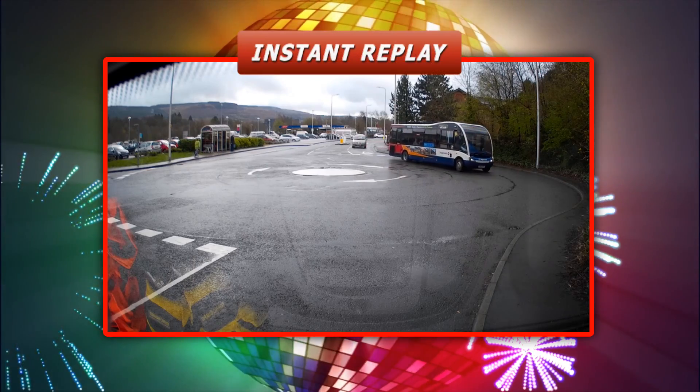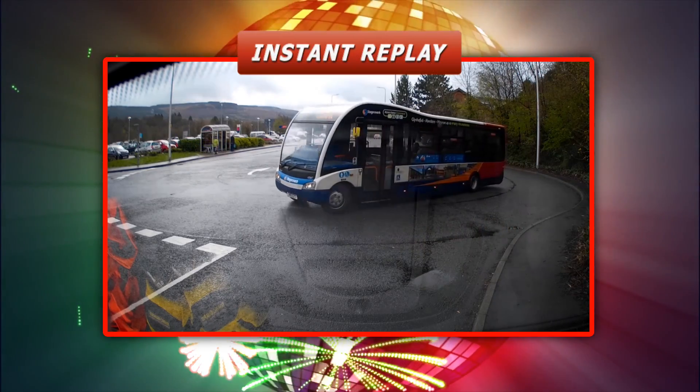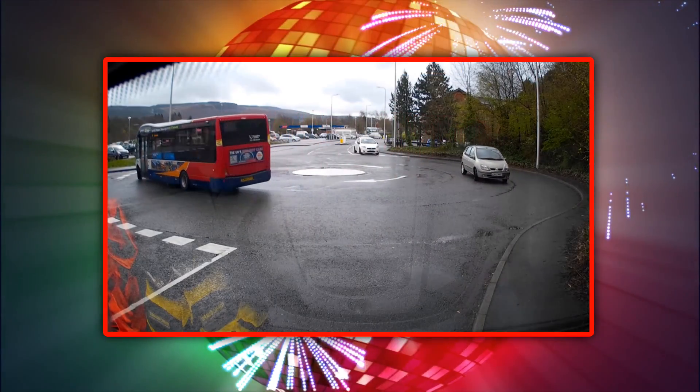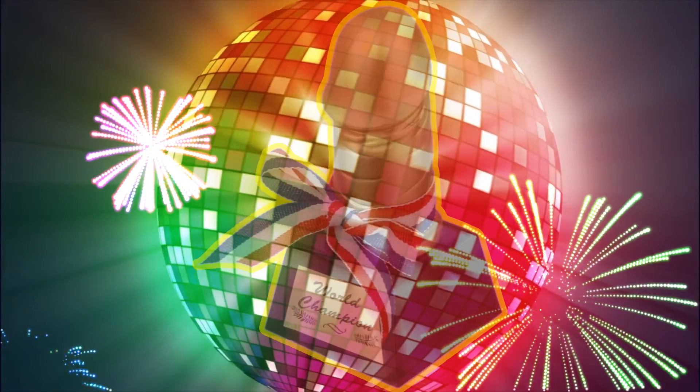The votes have been counted and I can confirm that this year's winner of Strictly Come Roundabouts is the Stagecoach number nine from Gleneford — the master of manoeuvres, the king of cornering, and the royal highness of roundabouting. That is it for this year. Have a great Christmas and I will see you in the new year.